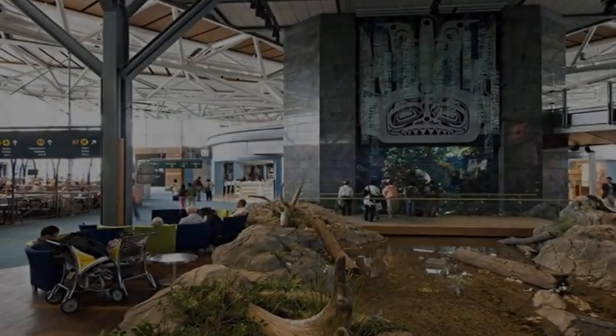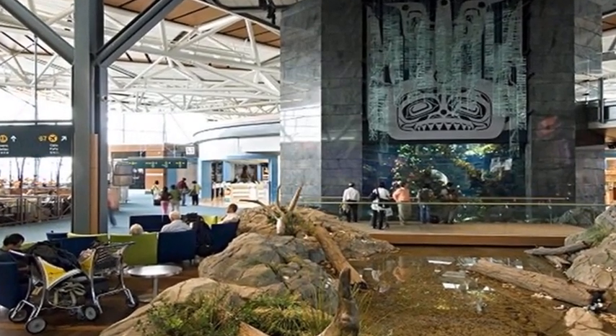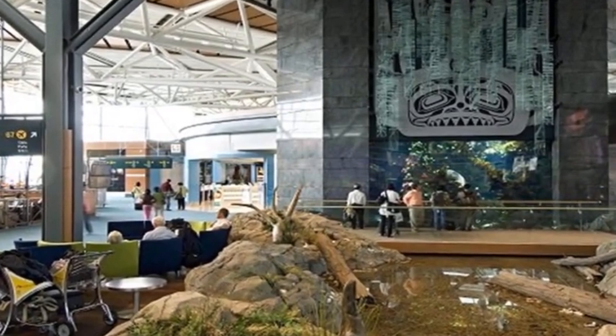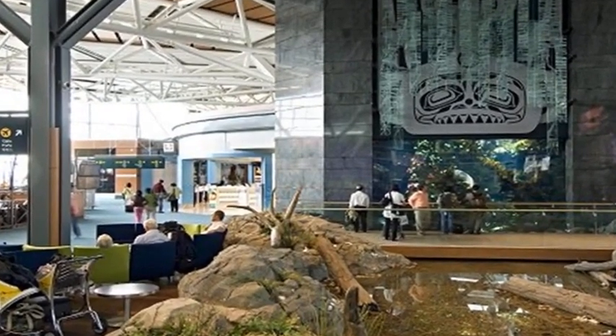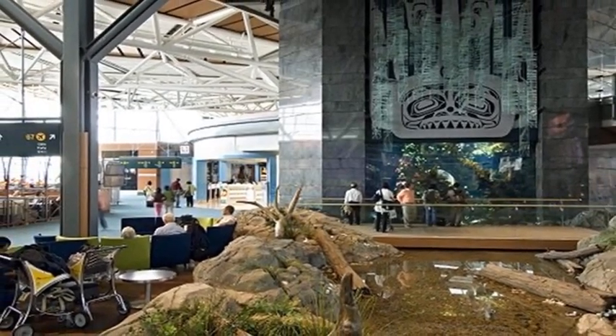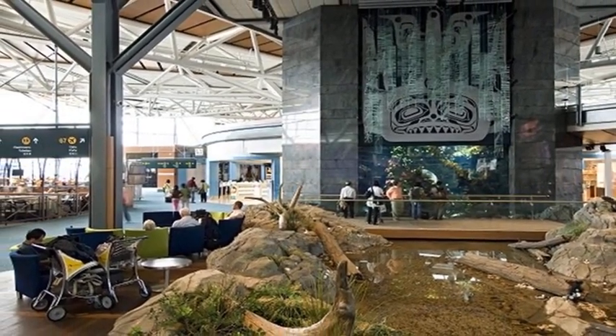Vancouver International Airport incorporates the city's gorgeous surroundings into its decor and layout. Visitors can check out the massive aquarium as well as the verdant Chester Johnson Park, which features the red cedar totem poles.